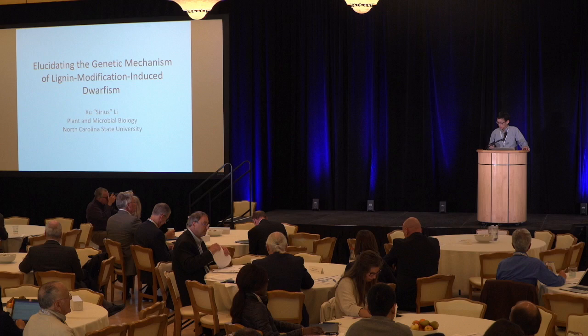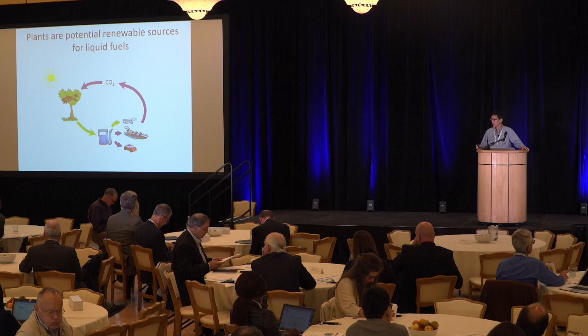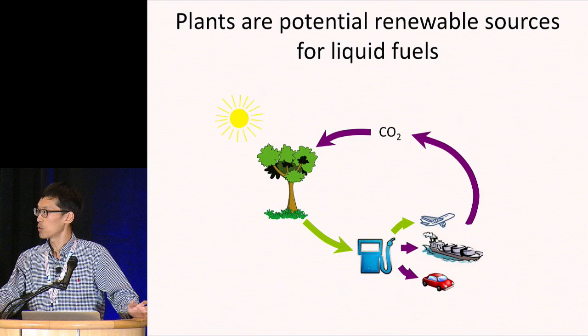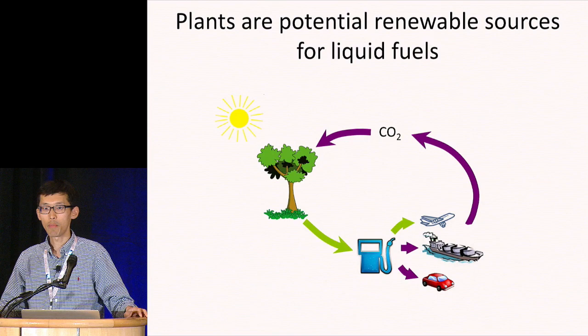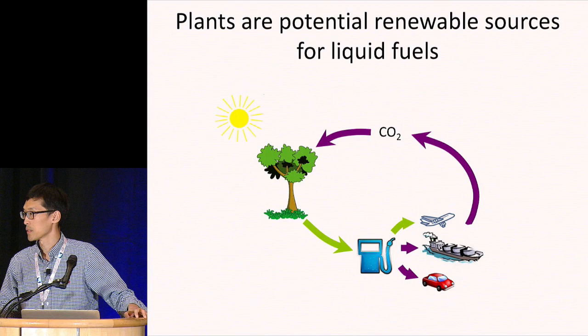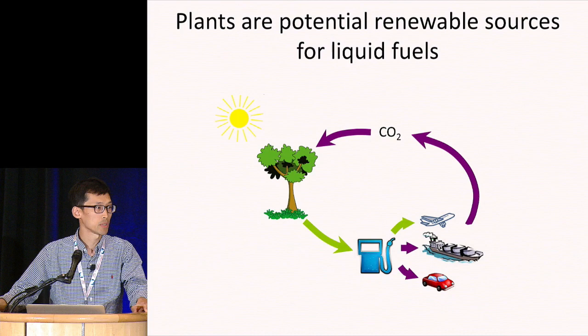As we all know, sustainable development of our modern society requires renewable and environment-friendly energy sources, and plants have great potential to make significant contributions to this. Plants can harvest solar energy and convert it to chemical energy and store it in biomass. One way of using biomass for energy is to convert it to biofuels. We know that the use of fossil fuels generates a net increase of carbon dioxide in the atmosphere, which has been considered to be a major factor contributing to global climate change.